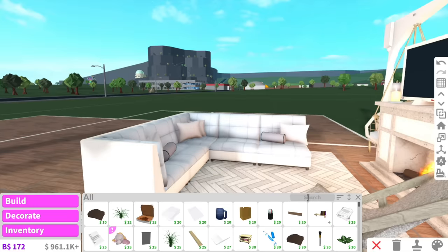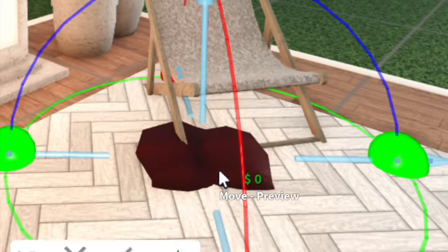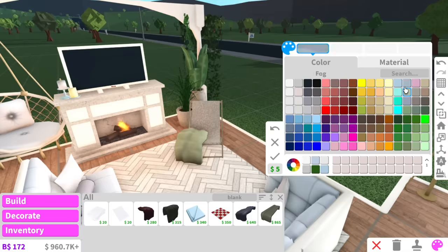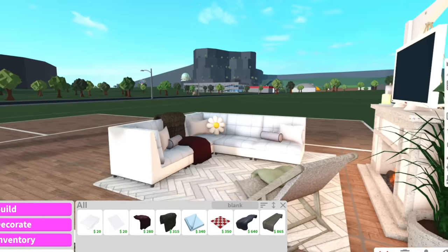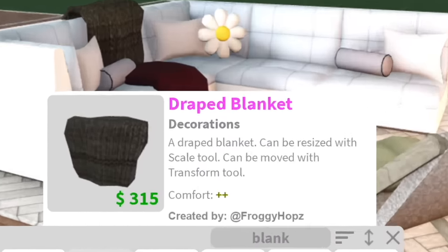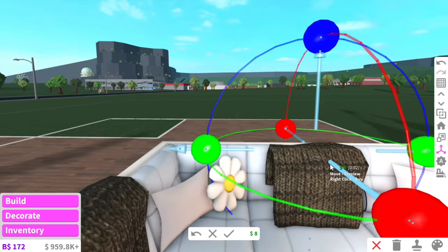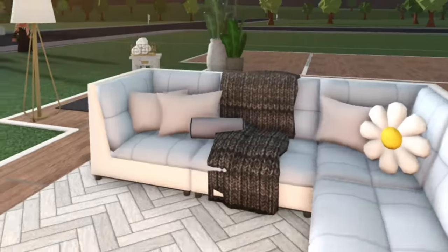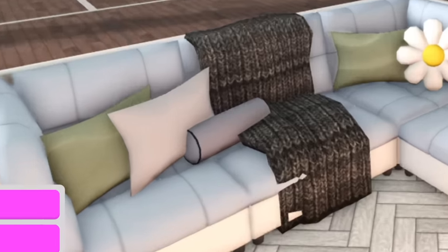One of you guys taught me: if I put a blanket here, I can use the transform tool and place it on top of this corner lounge — I was so happy when I found this out. And these draped blankets — if you have the transform tool, you can put them above your lounge, and if you pair them with basic blankets you get something really cute.